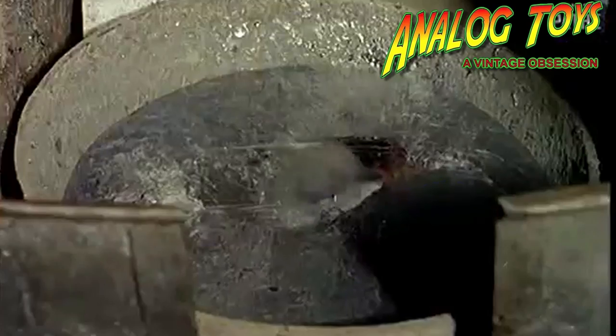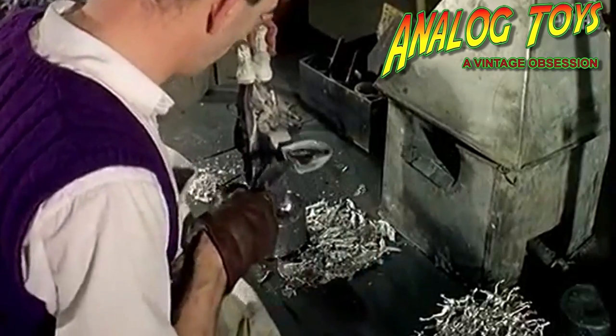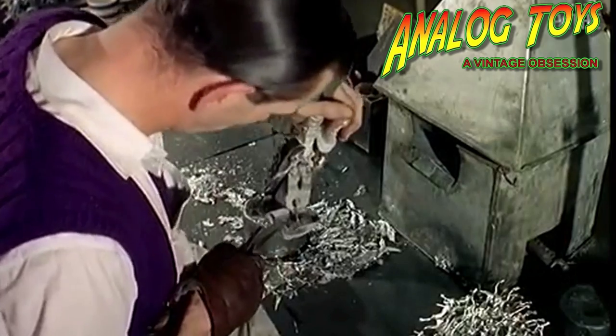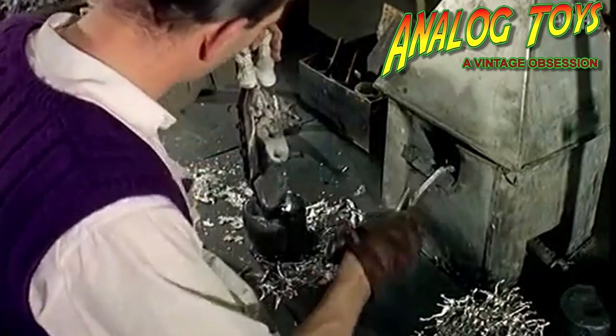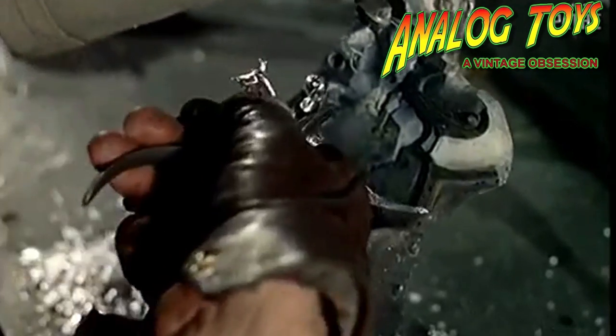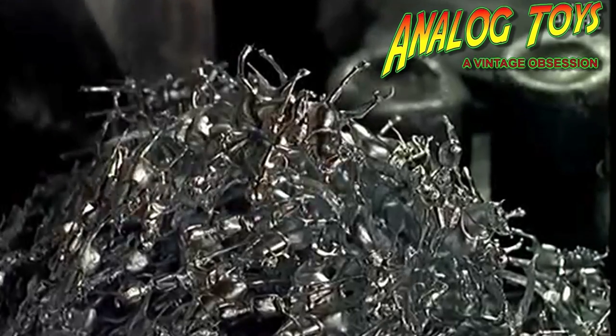Hollow casting was a revolutionary process where molten lead was poured into a figure mould, and before the entire figure could set, some of the molten metal was poured back out again. This process meant that the lead would form a skin on the inside of the mould, but by pouring the molten lead back out again, it would leave the figure hollow in the centre. With each toy soldier containing less metal — the most expensive component — W. Britton were able to achieve a lower retail price and compete with the more expensive German-made figures of the period.